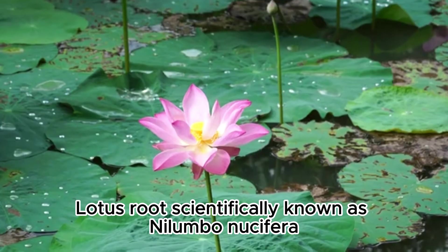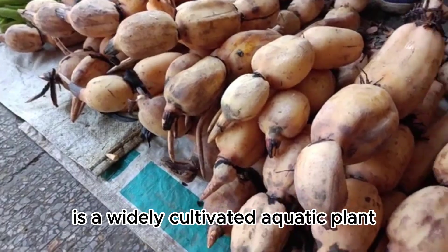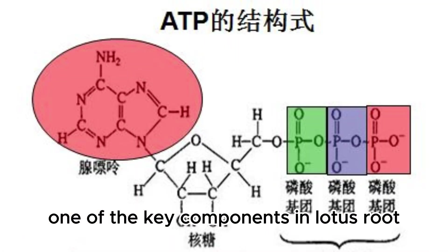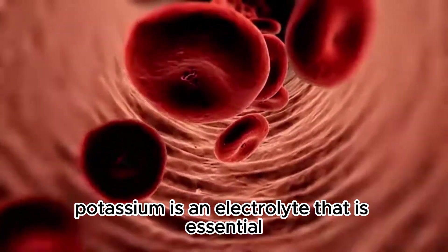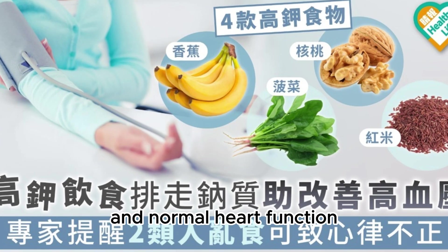Lotus root, scientifically known as Nelumbo nucifera, is a widely cultivated aquatic plant with a well-balanced nutritional composition, making it an incredibly healthy food choice. One of the key components in lotus root that deserves special attention is potassium. Potassium is an electrolyte that is essential for maintaining the body's acid-base balance and normal heart function.